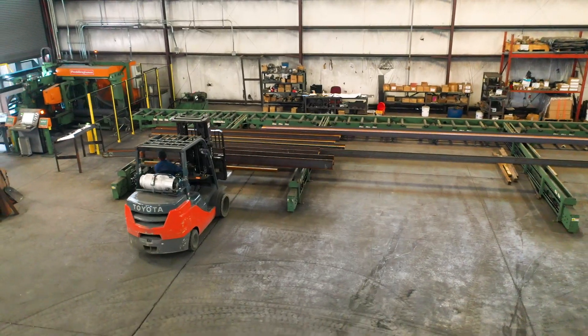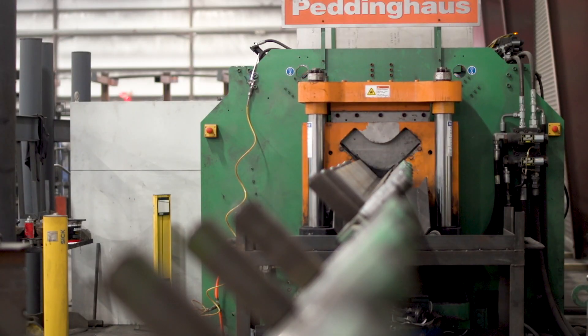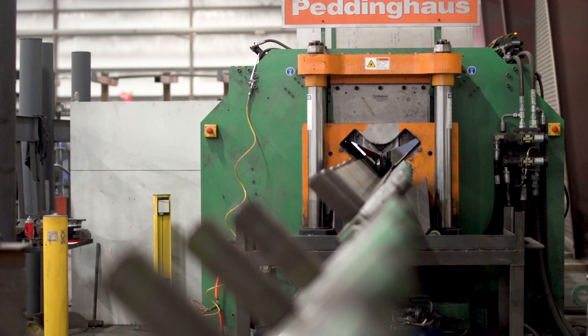We still have a relatively small shop as far as manpower, but we put a lot of steel through it because of the help of the XDM and angle line. The CNC equipment definitely stands in for the lack of manpower we have.